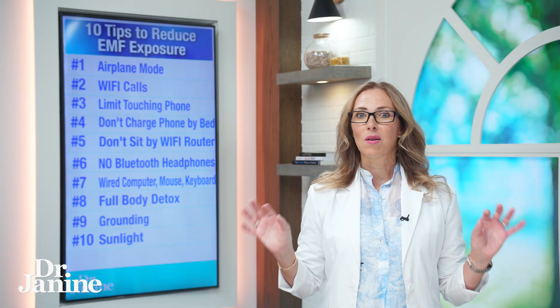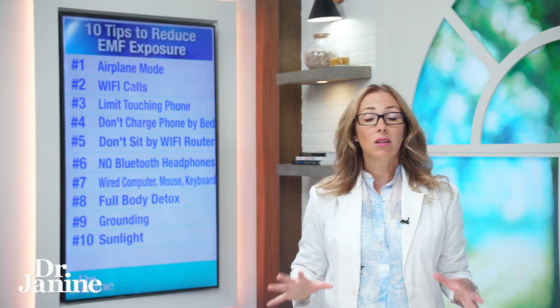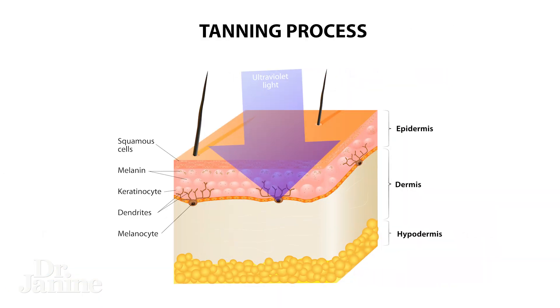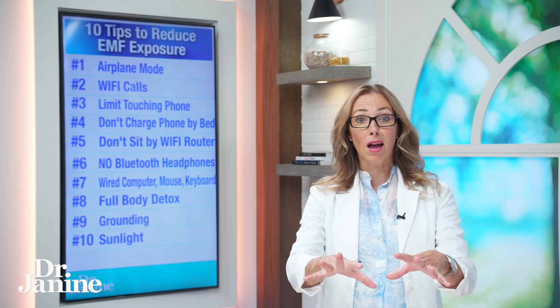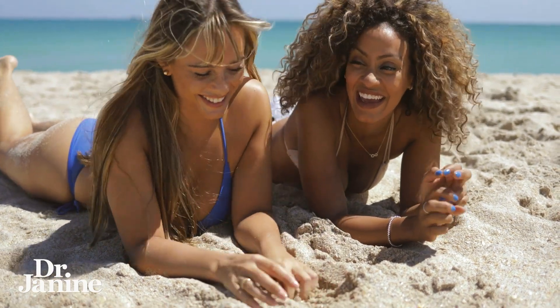Number ten on my list: more sunlight exposure. Despite what you've heard, having a tan is not something you want to avoid. The opposite is the truth — building more melanin, the darker you get, the more protective this is against EMFs. Melanin actually helps your body to absorb and dissipate those EMFs so they don't have the same negative impact on your physiology. Build up the healthiest tan you can, and it doesn't matter what skin complexion you have — you've got to build up that melanin.